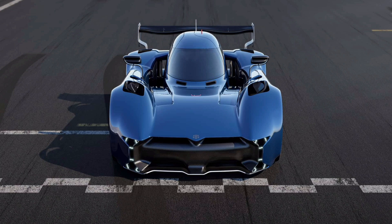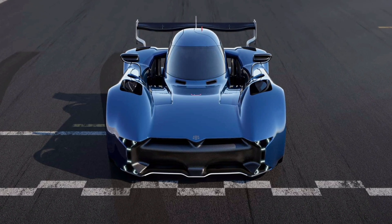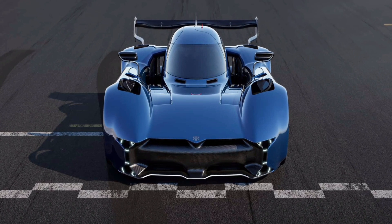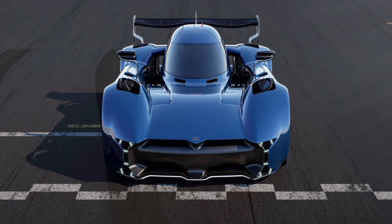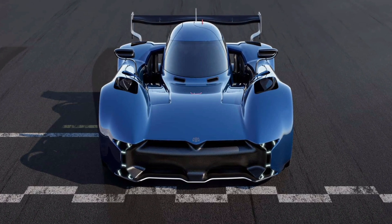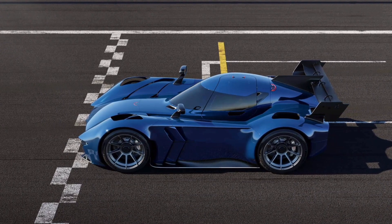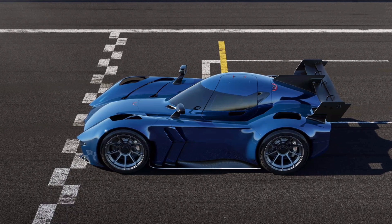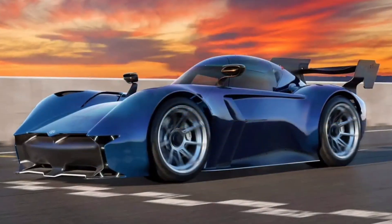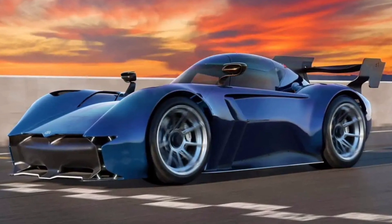It packs an astounding 1,000 horsepower (745 kilowatts) in a car that weighs less than 2,200 pounds (1,000 kilograms). It rides on smaller 18-inch wheels — slightly lighter than last year's 19-inch set — wrapped around wider 270-millimeter front and 300-millimeter rear slick tires. There's also a new fan system with 15% improved efficiency and 14% less weight. The 60-kilowatt-hour battery pack can be charged in just 20 minutes and will last for 10 laps of Silverstone at full tilt.